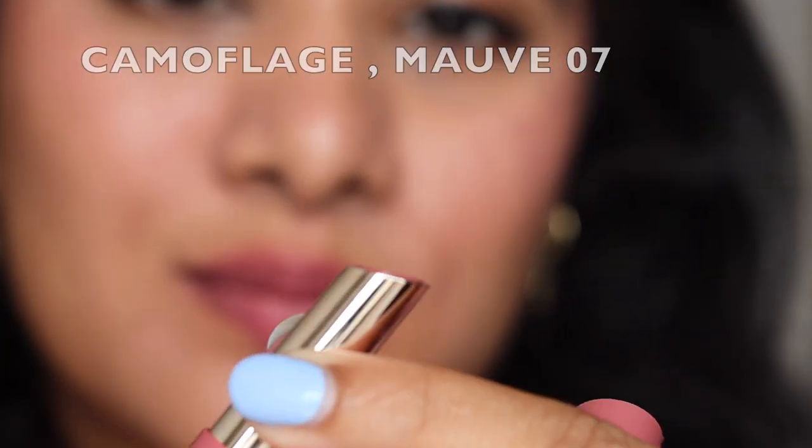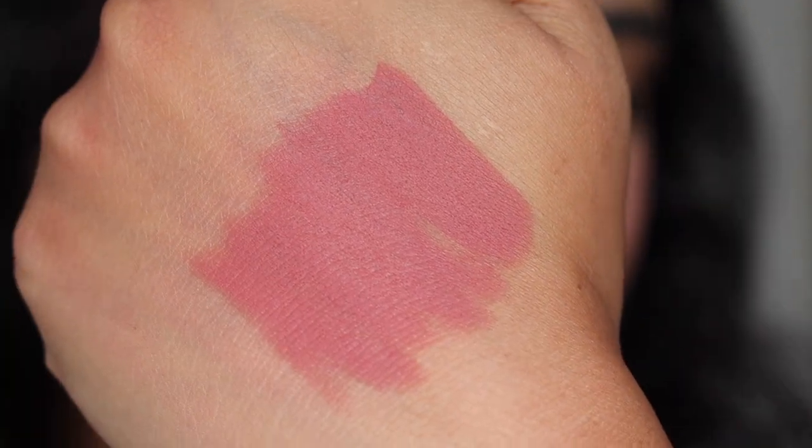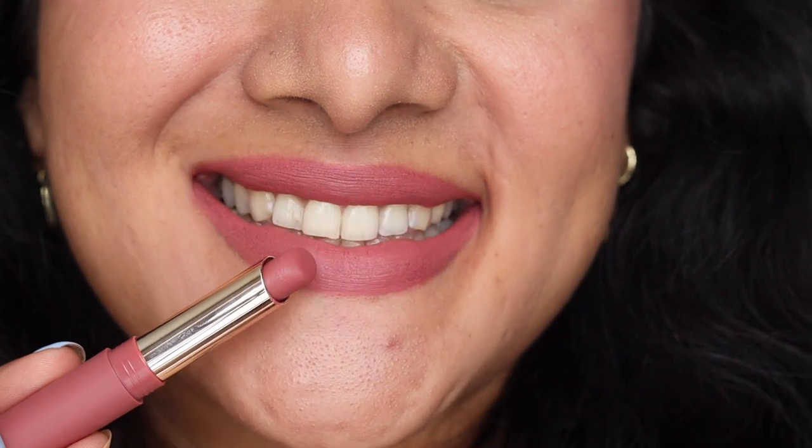The last shade is Camouflage — another beautiful nude, a mauve-y nude color with hints of pink and brown. It reminds me of a high-end lipstick. It's very much a 'my lips but better' shade. I can see myself wearing this every single day, especially for a quick school run — nobody would even tell I'm wearing something major. It's like a camouflage on my lips — I love it.